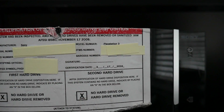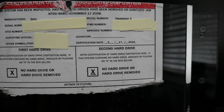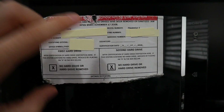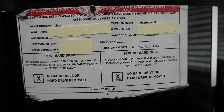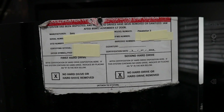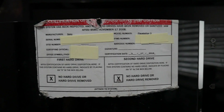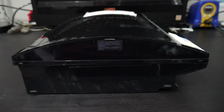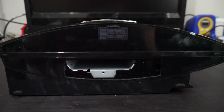The sticker also has a barcode number and a signature field — I have two of these consoles, and one has a signature while this one does not, but the certification date is the same on both: March 17th, 2016. So this system was technically decommissioned about three years ago. It says 'No hard drive or hard drive removed.' Since these contained sensitive information, it's understandable the hard drives were removed. Thankfully the hard drive flap is still on it, though they even took the caddy, so you'd need to bring your own screws and caddy.